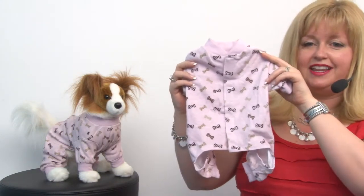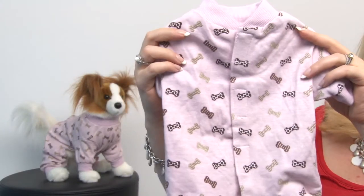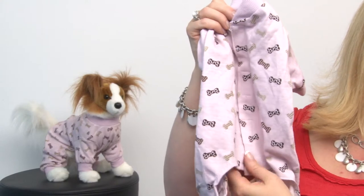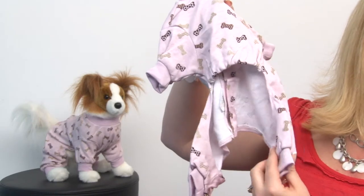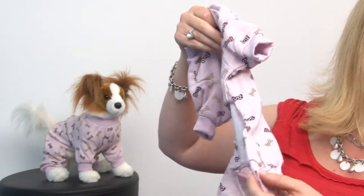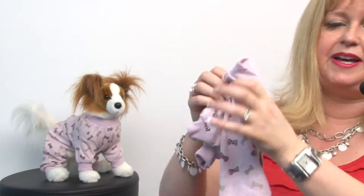Looking at these up close, you can see they feature a really cute bone pattern on this pale pink, and it has velcro attachment on the back and discreet openings to allow your pup to wear these outside for quick trips before bed. They have cuffed hems so they stay in place and they're going to be very comfortable for your pet.